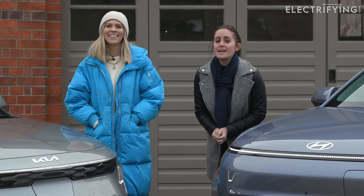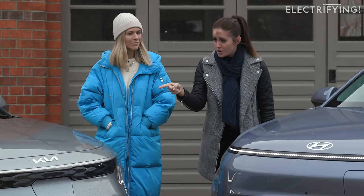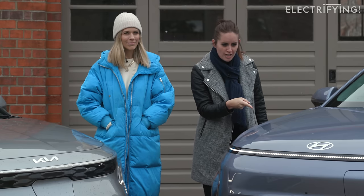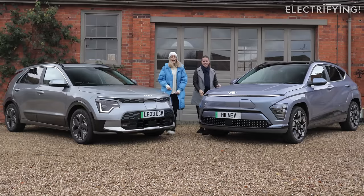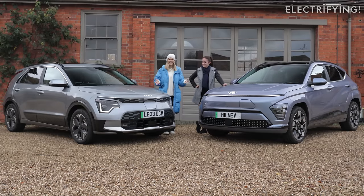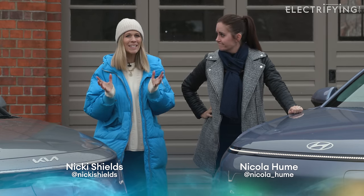We have a face-off today. We have two sister cars that have both improved significantly since they were first released — the Kia Niro EV and the Hyundai Kona Electric. They're basically two pretty decent cars that are both going to compete for your cash, which means it's going to be a tough decision.